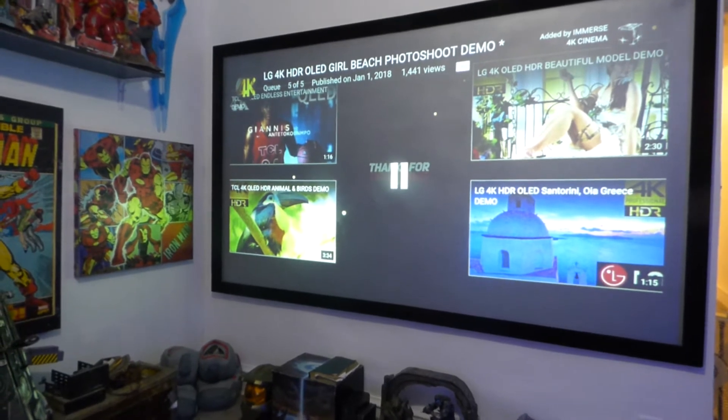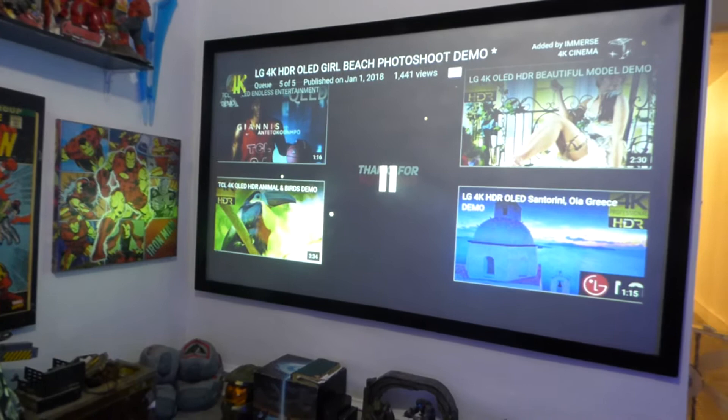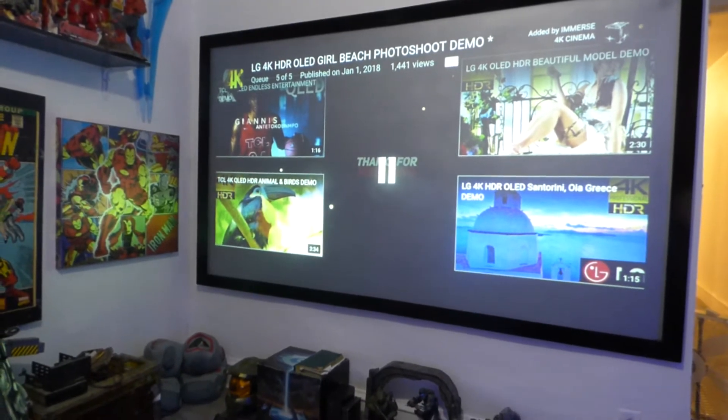Yeah, these screens are going to be absolutely incredible. I cannot wait for you to experience what I'm experiencing here on this screen. It's absolutely gorgeous.